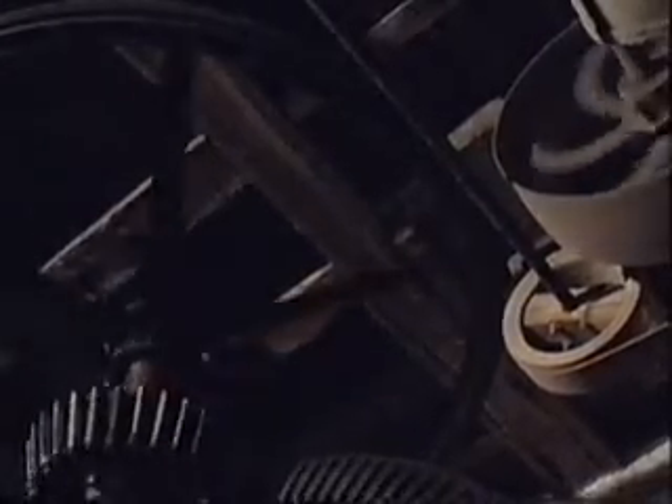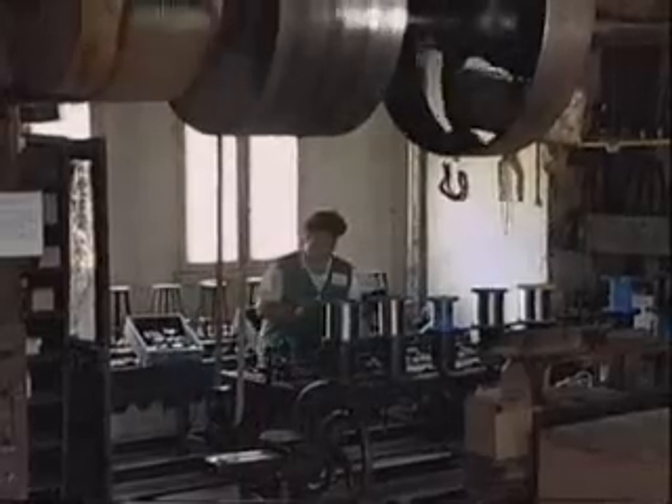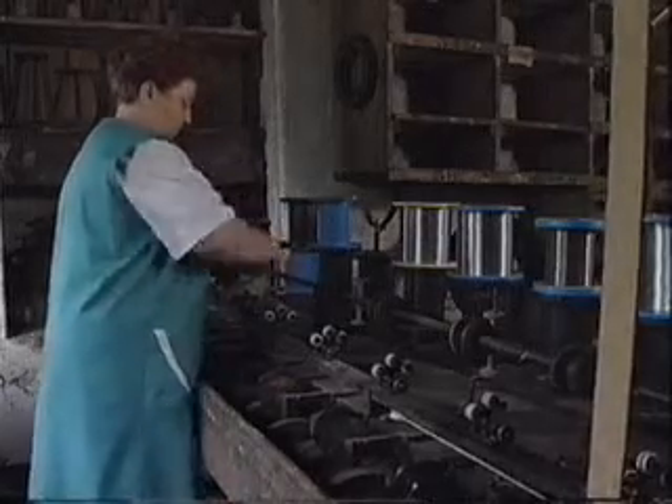Les établissements Briançon fabriquaient déjà des accessoires pour la fabrication de fleurs artificielles. Ils utilisaient une machine à vapeur qui devenait de plus en plus coûteuse. Donc ils ont trouvé le moulin d'orge à racheter, de façon à pouvoir déménager l'ensemble des machines qui datent de la fin du siècle dernier ou du début du siècle. Et à partir de ce moment-là, ils ont lancé l'industrie de la fleur artificielle ici au village.